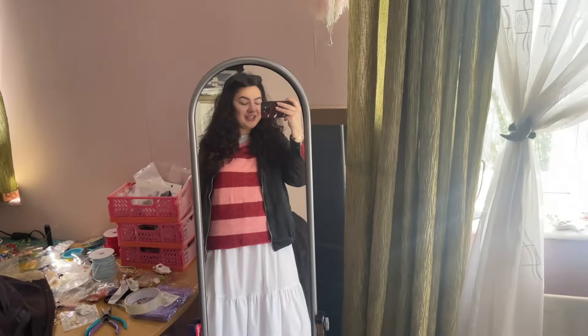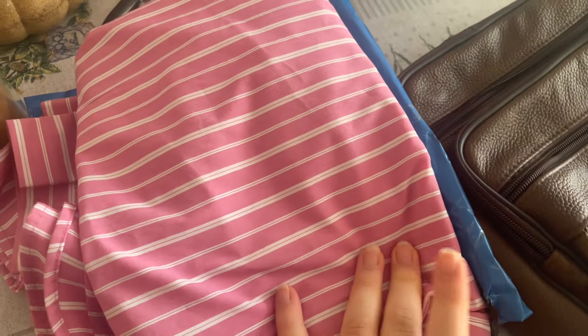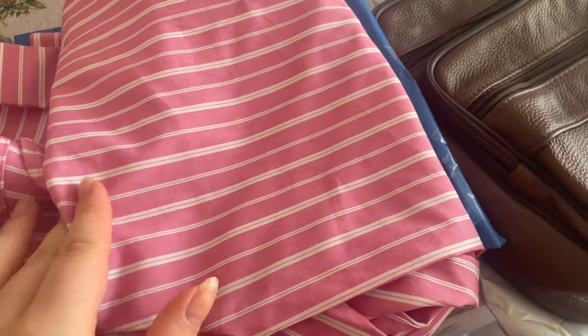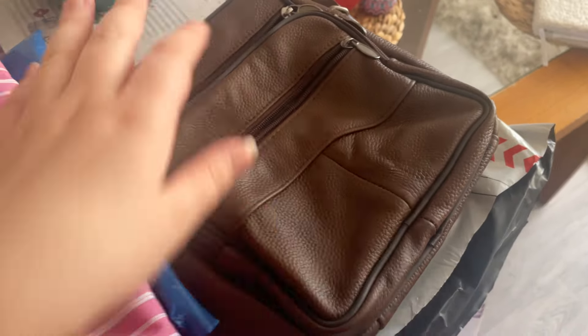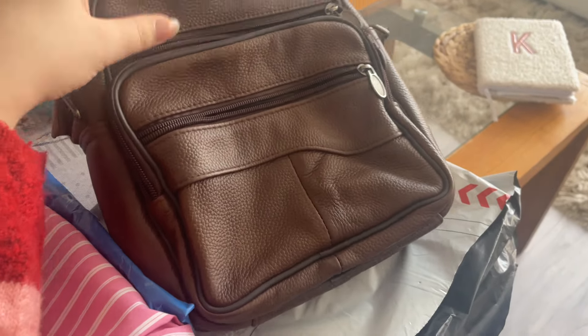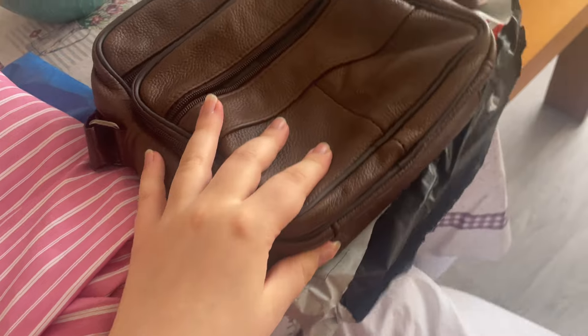Speaking of vintage, I went and collected another two parcels. One is hopefully a super oversized pink shirt — it's a size 16 so it should be oversized. And then I got this brown bag. I think it's kind of ugly but I actually really kind of love it, and it was only three quid and it's in perfect condition. I really wanted a bigger sort of crossbody bag but not too big — enough to fit phone, wallet, and some bits.